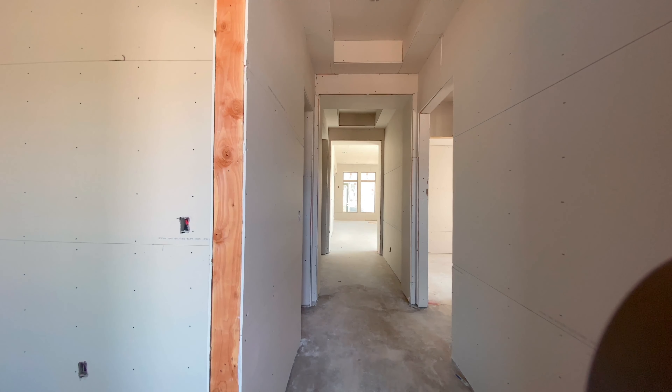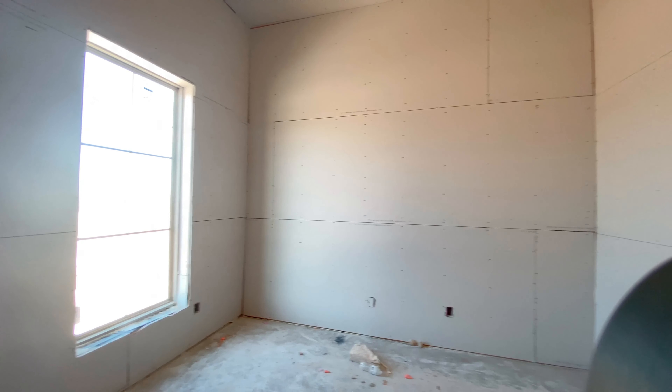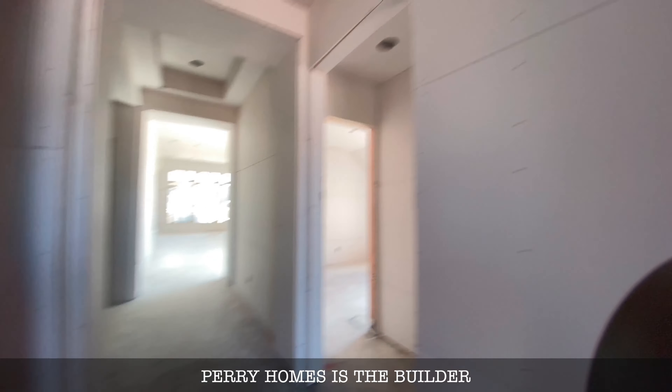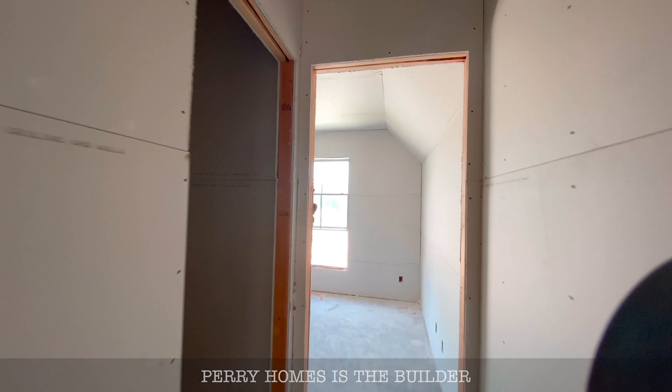Here we go, coming through the front — these ceilings are really tall. I know it's kind of hard to see how tall the ceilings are, but they're really nice, really open. There's the closet, and here's the bath. Sorry it's so dark in here guys, hopefully the camera can lighten it up a little.